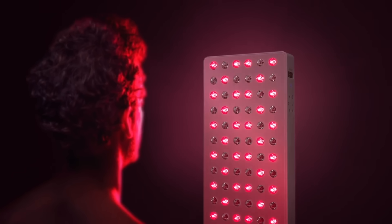Over time, when you do red light therapy consistently, it actually creates thicker, younger-looking skin, decreases lines, fades scars, and promotes skin renewal, cell health, and tissue growth.